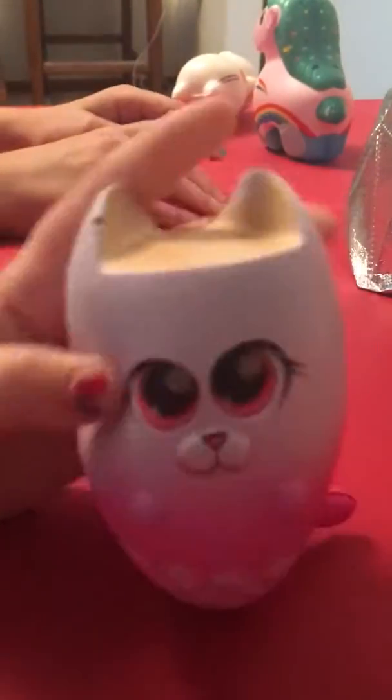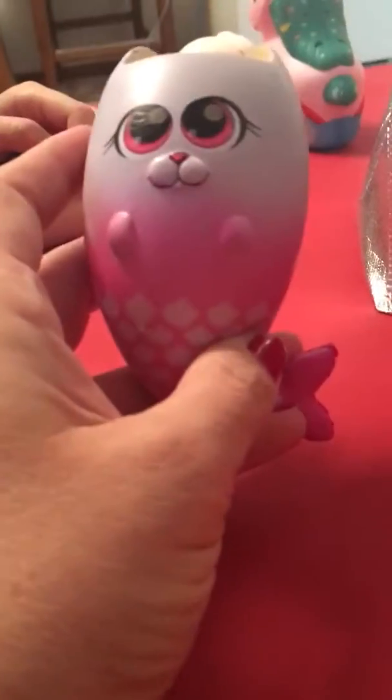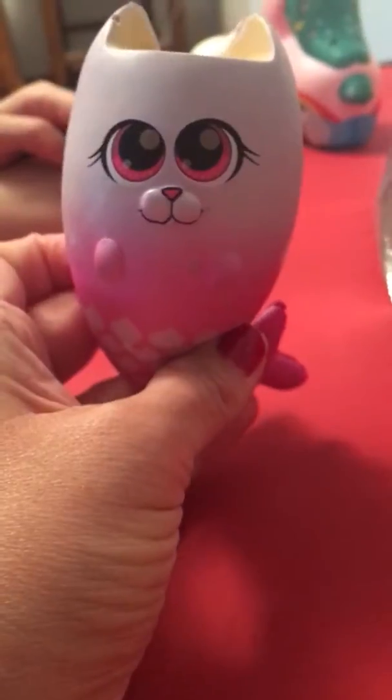My turn. Oh, he's so cute. He's so squishy and I like him. Oh, he's so squishy.